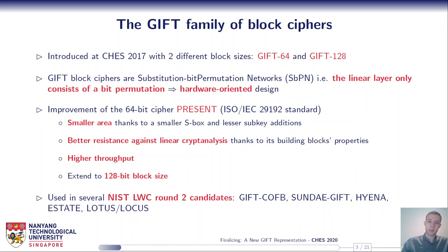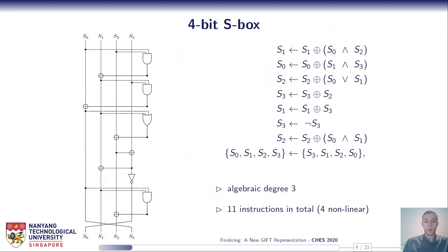Now let's have a look at the GIFT building blocks. Both GIFT-64 and GIFT-128 share the same 4-bit S-box. It is quite lightweight, composed of only 11 gates, and has nice properties regarding the integration of side-channel countermeasures. It has an algebraic degree of 3 and only 4 non-linear gates.